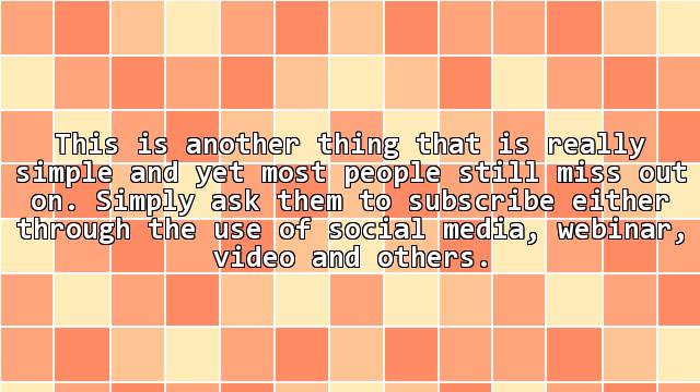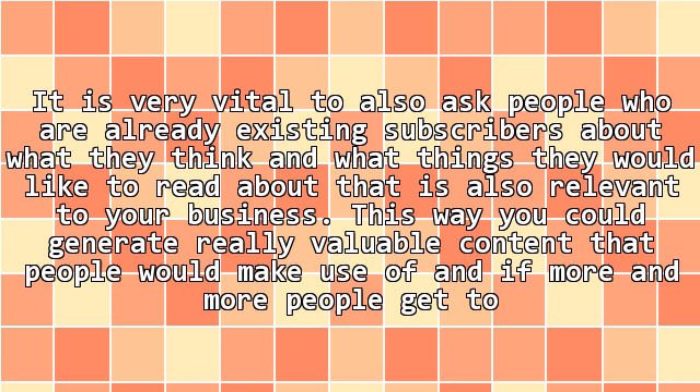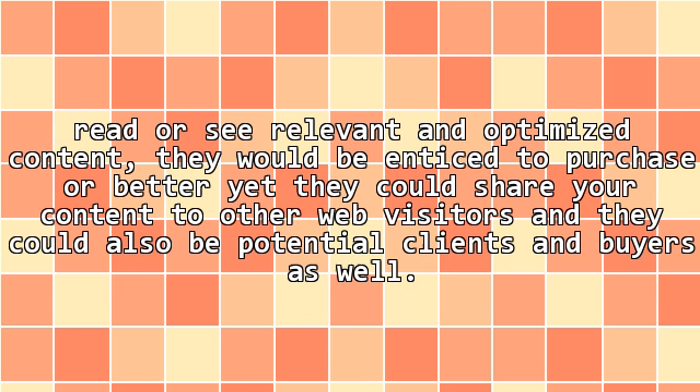10. Ask them to subscribe. This is another thing that is really simple and yet most people still miss out on. Simply ask them to subscribe either through the use of social media, webinar, video, and others. 11. Learn about your audience. It is very vital to also ask people who are already existing subscribers about what they think and what things they would like to read about that is also relevant to your business. This way you could generate really valuable content that people would make use of, and if more and more people get to read or see relevant and optimized content they would be enticed to purchase, or better yet they could share your content to other web visitors who could also be potential clients and buyers as well.